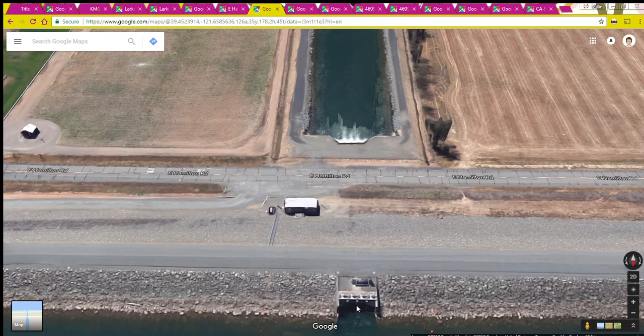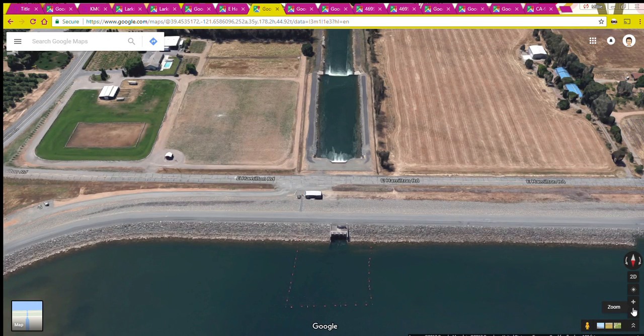I've seen differing figures on the gate size but in general about five feet wide and six feet high. The water goes under the road and into a channel which then flows on and joins the Sutter Butte canal. Here's a good aerial view and the street view of that outlet.